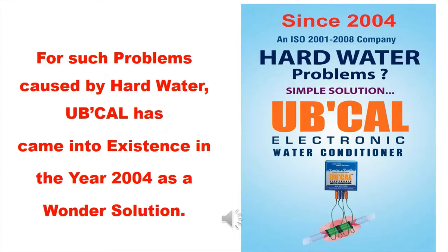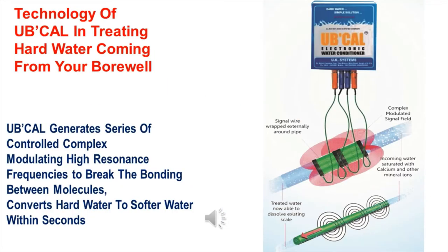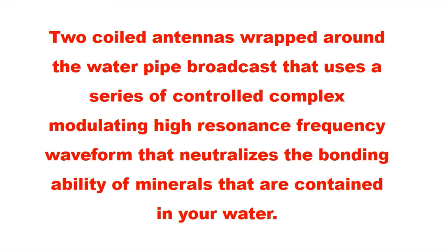For such problems caused by hard water, UBCAL came into existence in the year 2004 as a wonder solution. The technology of UBCAL in treating hard water coming from your bore well — UBCAL generates a series of controlled complex modulating high resonance frequencies to break the bonding between molecules, converting hard water to softer water within seconds. Two coiled antennas wrapped around the water pipe broadcast a series of controlled complex modulating high resonance frequency waveforms that neutralize the bonding ability of minerals contained in your water.